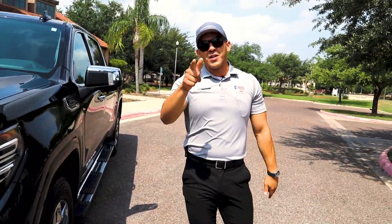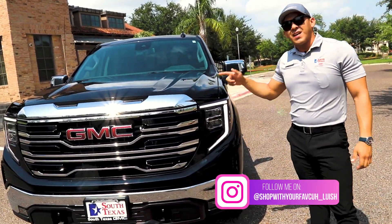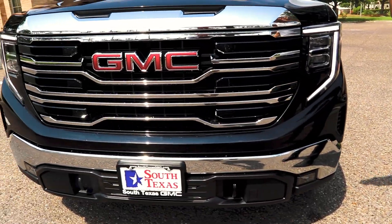What's up guys? This is Luis reporting to you from South Texas Buick GMC. Today we're going to be showing you guys the all-new 2022 GMC Sierra SLT.